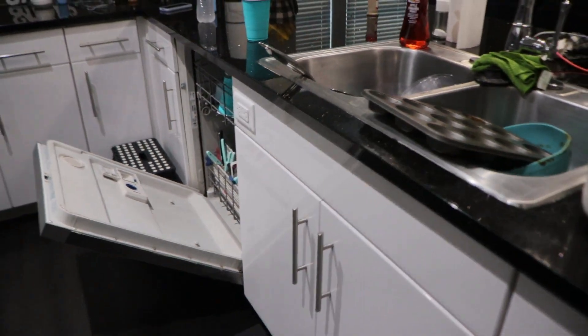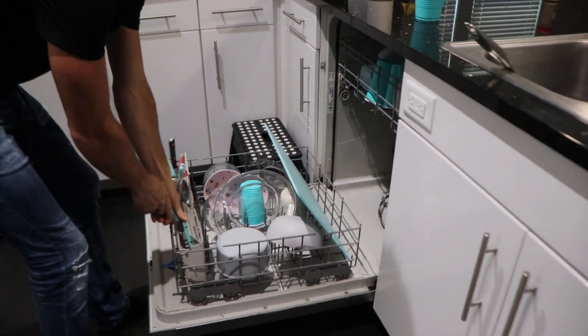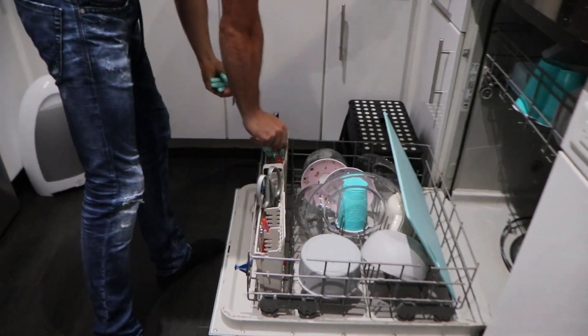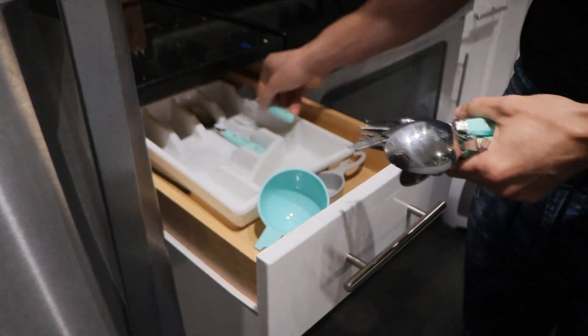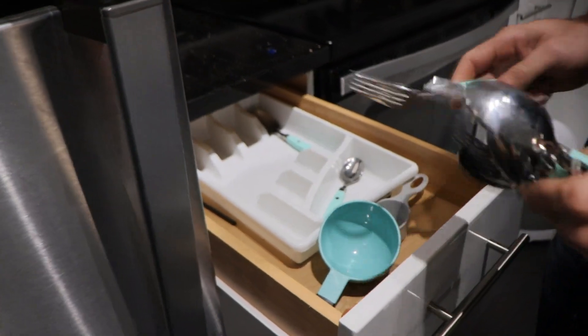Alan is going to be cleaning out the dishwasher for me again, because he has now spoiled me with that. Every time it needs unloaded I just make him do it because y'all know I can't stand doing it. He's been doing that for me and I'm very thankful because honestly I dread unloading the dishwasher every day.